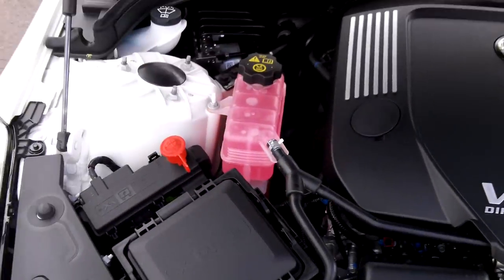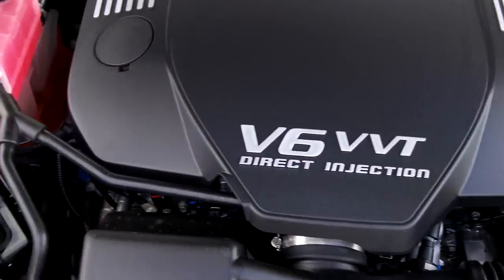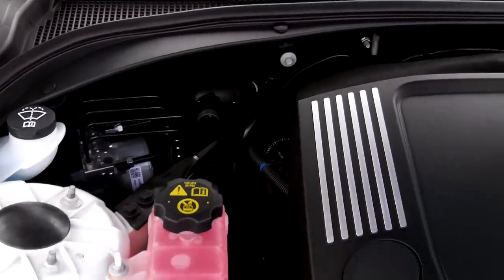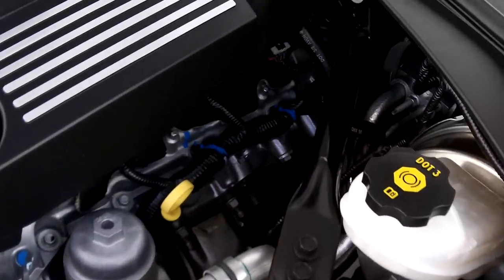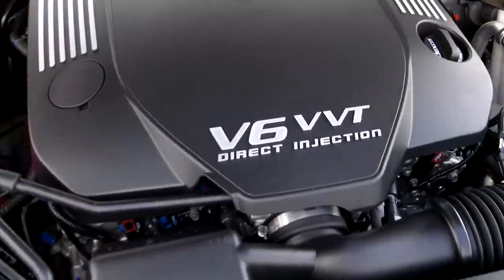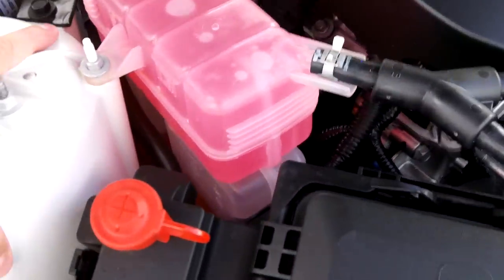Now let's finish up under the hood. Here's the 3.6 liter with variable valve timing. Everything about this car is fully redesigned for performance, safety, handling, and economy.